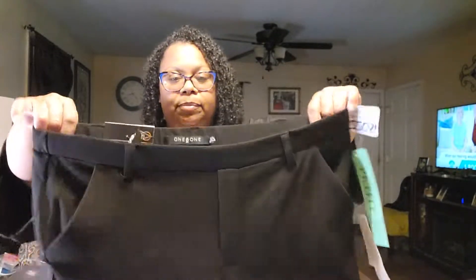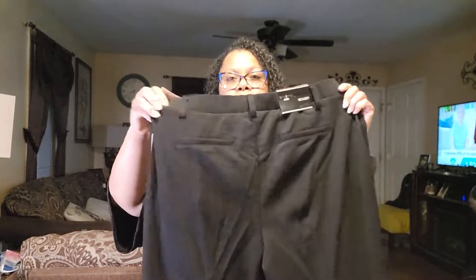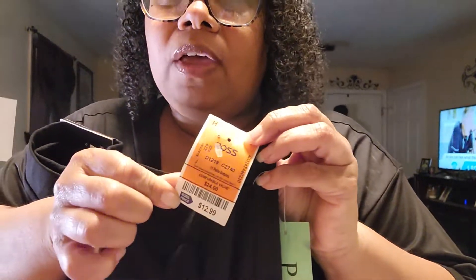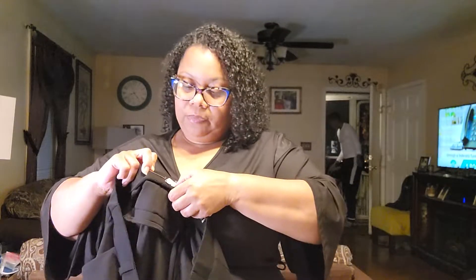I also grabbed myself some black slacks. I got these in petite because y'all know I'm super short. Just a basic pair of black slacks. These were $12.99 and they are super stretchy — seriously so much stretch. They were a good price.